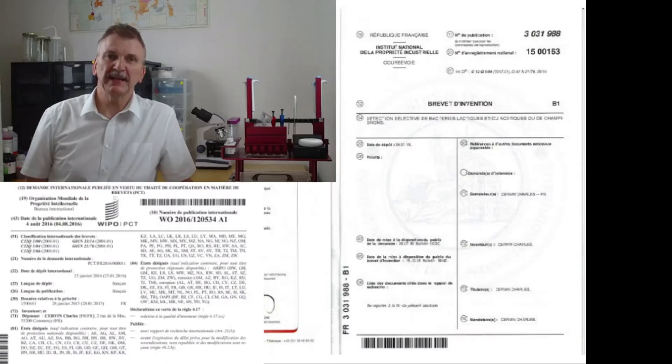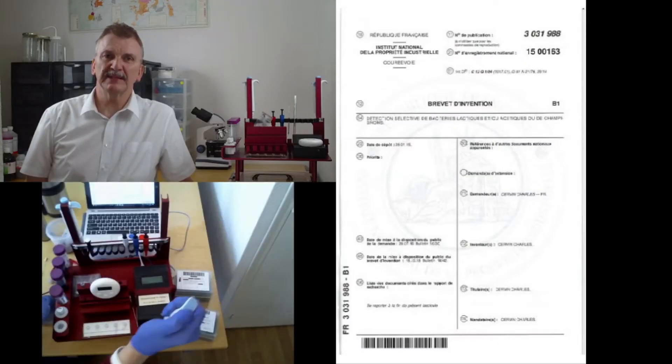I'm the inventor of the Brett Alert Kit for rapid on-site screening of viable brett in wine within 30 minutes instead of 7 days. It is very simple.